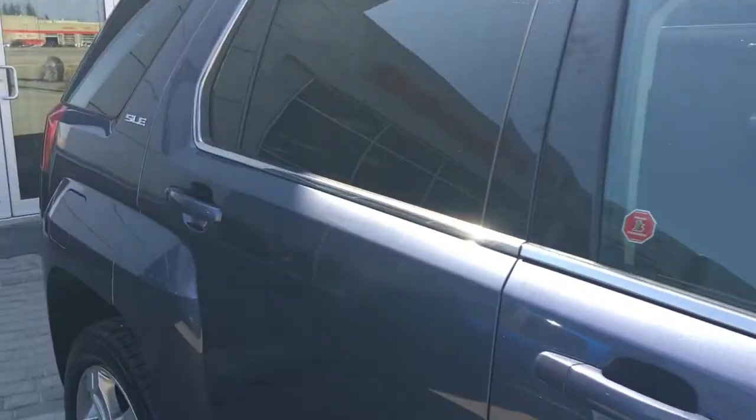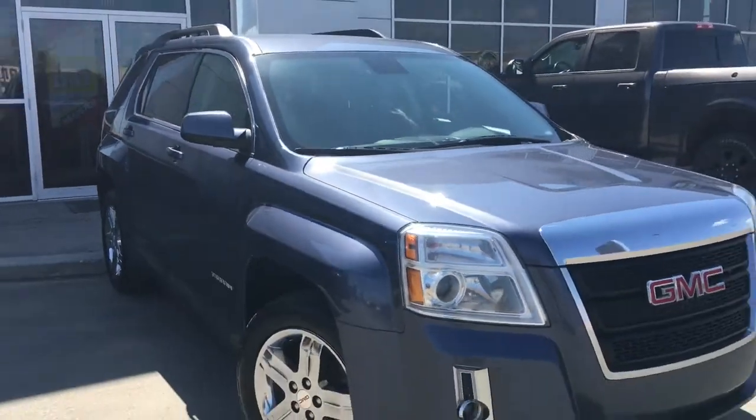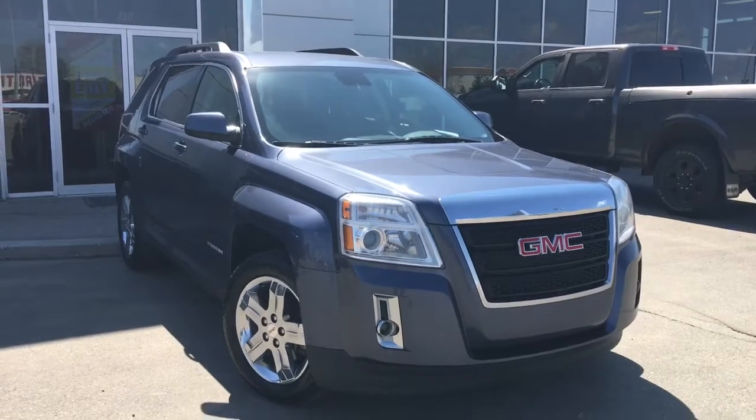So if you'd like to take this gorgeous GMC Terrain for a test drive, we're located at 200th at Matthews Avenue in Spruce Grove, Alberta. Hopefully we'll see you soon — take care!